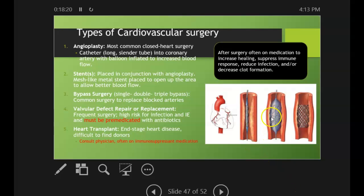They insert the catheter and open up the vessel with the balloon. There's a little stent that holds the vessel open, and then they deflate and remove the balloon, but the stent is left in place.